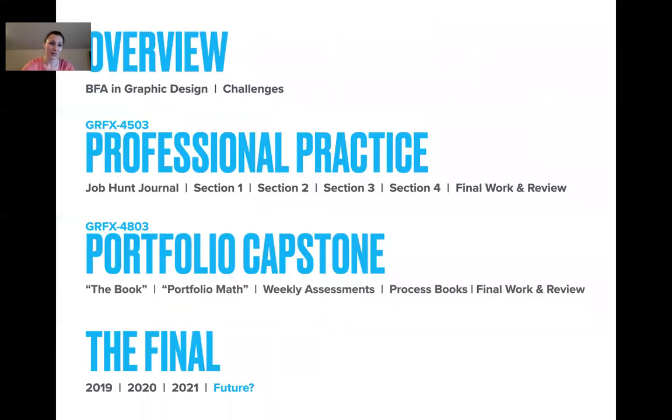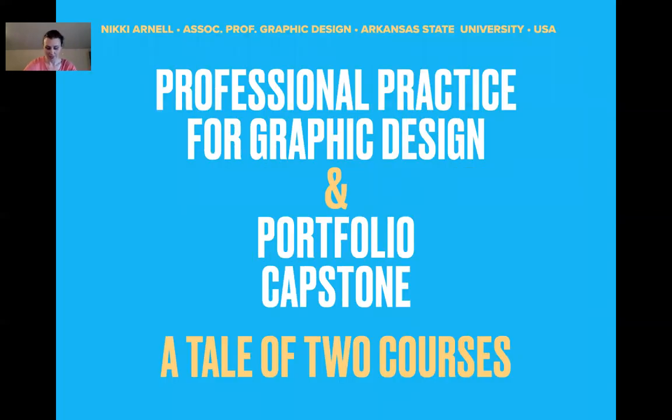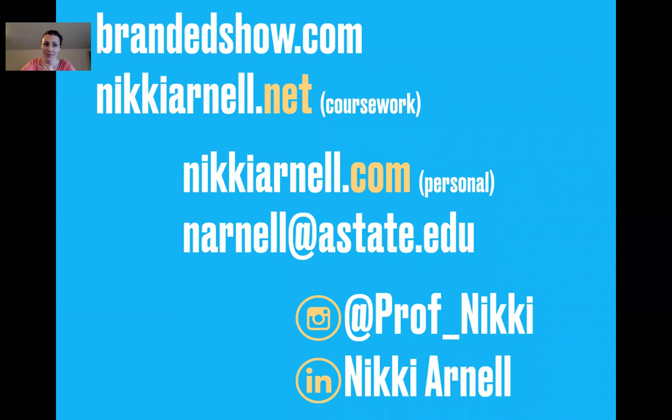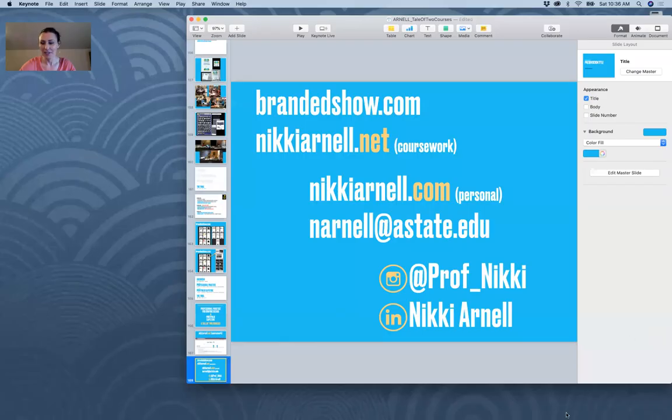In the future, maybe we'll have everything we had in spring 2019 plus a Zoom interview option. Definitely look over brandedshow.com — each student's work is pulled out and you can see all the information, including their portfolio and job journal material. We don't do leave-behinds anymore, but all of that stuff is all there to be seen now.